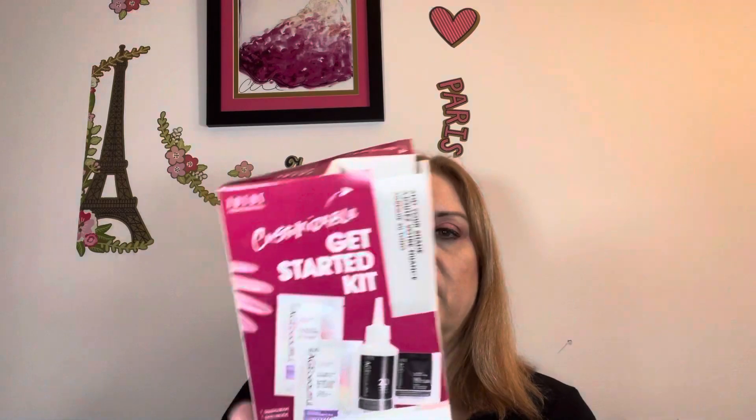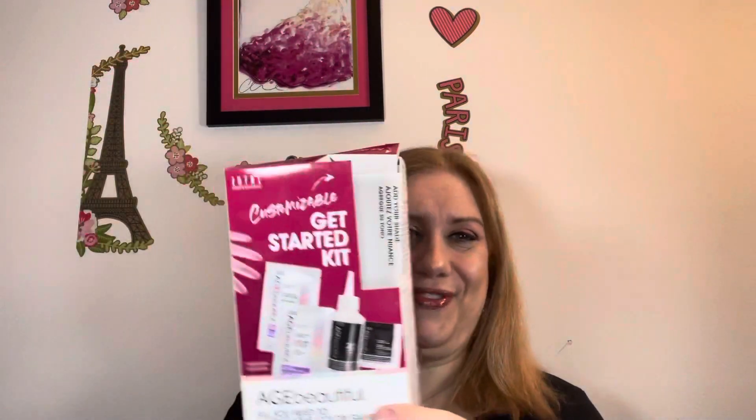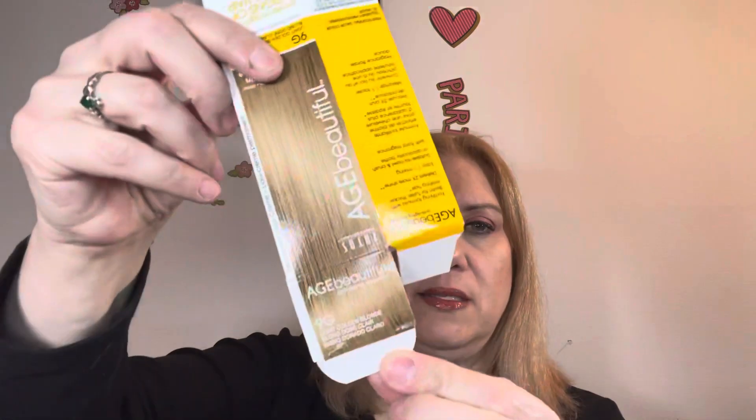This is that kit that I got from Influenster — this Zotos Age Beautiful. It's supposed to be like for old people's hair. Age-defying hair color. So I did it today and the shade that they gave me was 9G Light Golden Blonde.